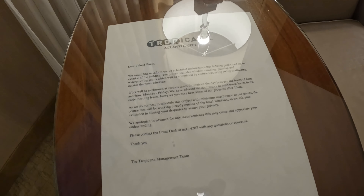Got an interesting letter about some kind of maintenance being performed. Alright, we're gonna take a look at the bathroom.